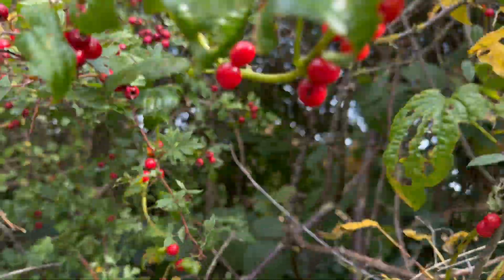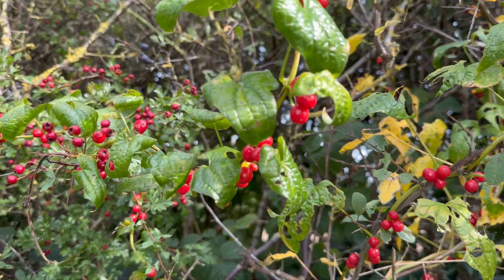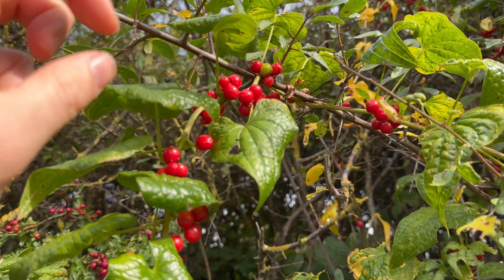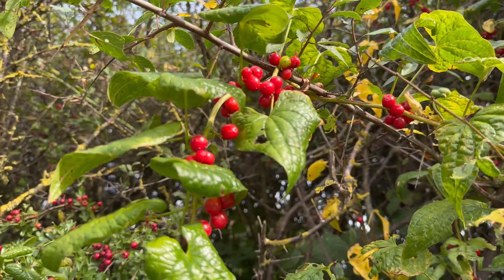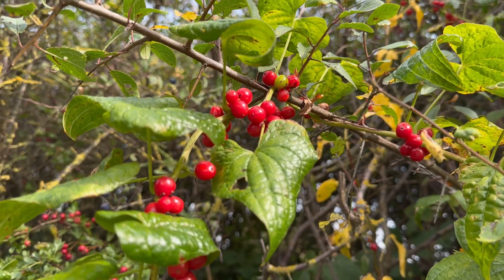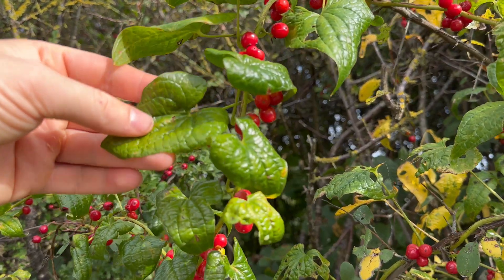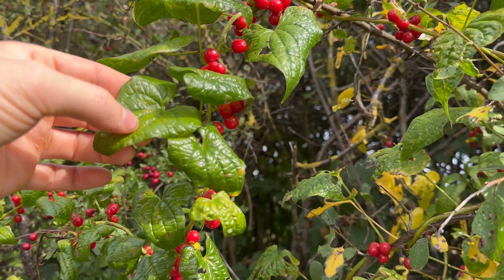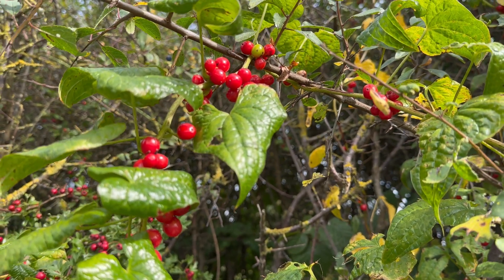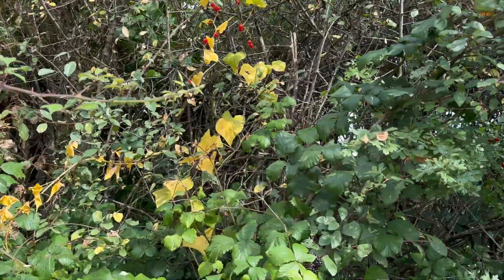They start off green when younger and then develop to that bright shiny red as they mature. You don't want to touch these berries or especially break the skin, because the juice inside is a really bad irritant for the skin. So if you do need to handle or remove them, it's best to wear gloves. The leaves are heart-shaped, shiny and waxy. By the time the berries are ripening in September, the leaves are usually starting to lose their colour and go yellow, then eventually fall off the vine.